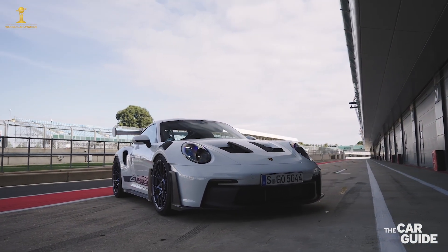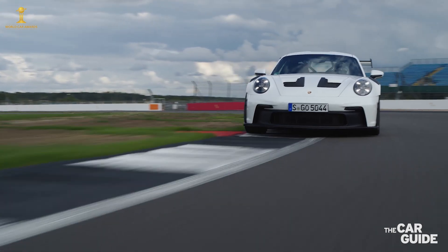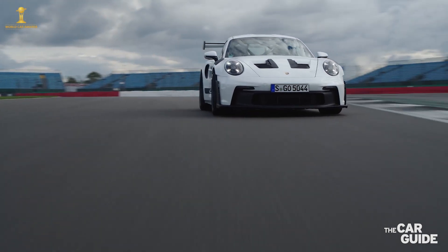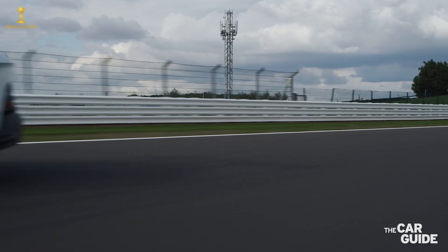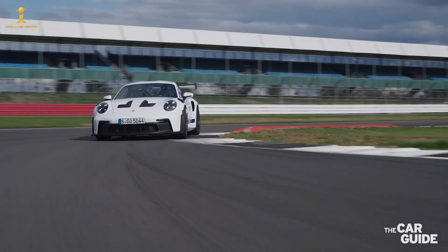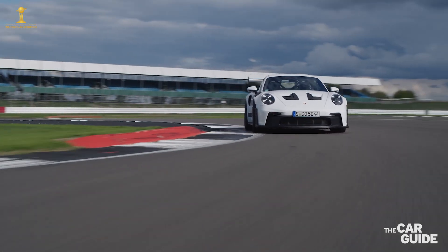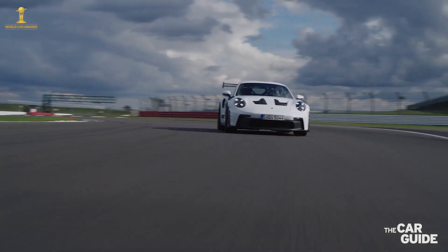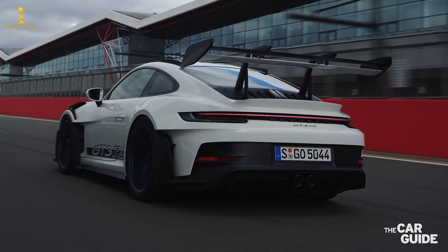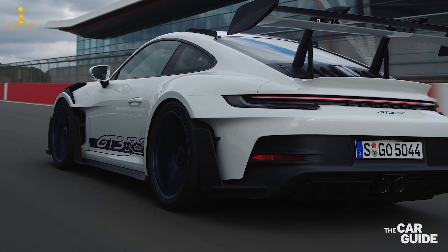The GT3 RS is loaded with technology derived from motorsports and it is now the sharpest and most track-focused variant of the 911 family. Even though the GT3 RS is a street-legal road car, it is now almost an RSR or GT3 R racing car with a license plate. Join me aboard the new 911 GT3 RS for a few laps of the famed Silverstone Formula 1 track in England.